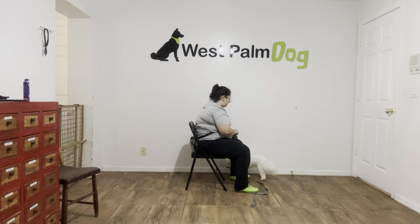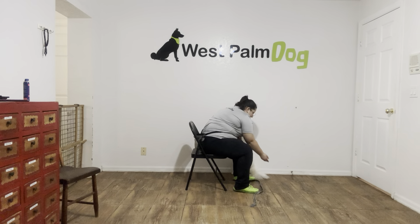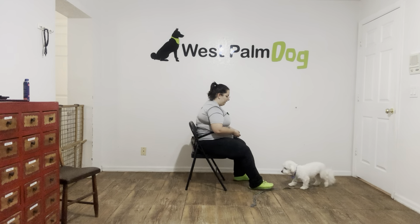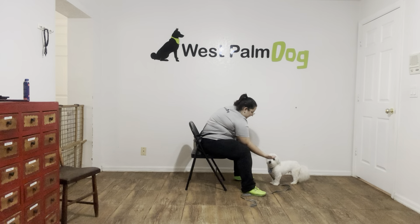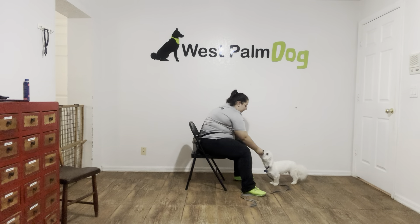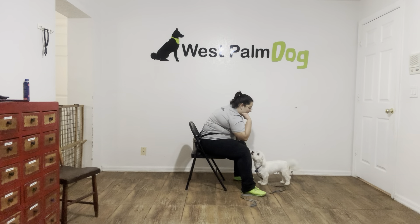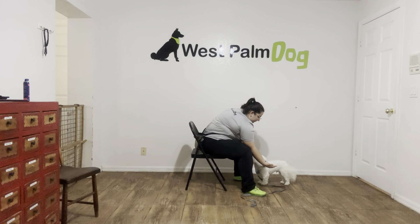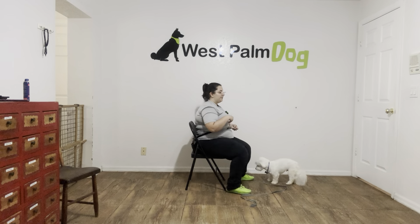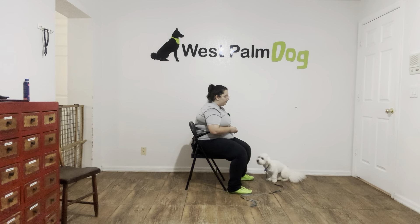I'm going to go ahead and toss some food just to move him out of this corner a little bit. Luca, leave it. Yes! Good boy! That was a very nice head turn. We're going to do that one more time. Luca, leave it. Yes! Good boy! And that was a very nice job from Luca. As you can see, he's got a really nice handle on the leave-it command.